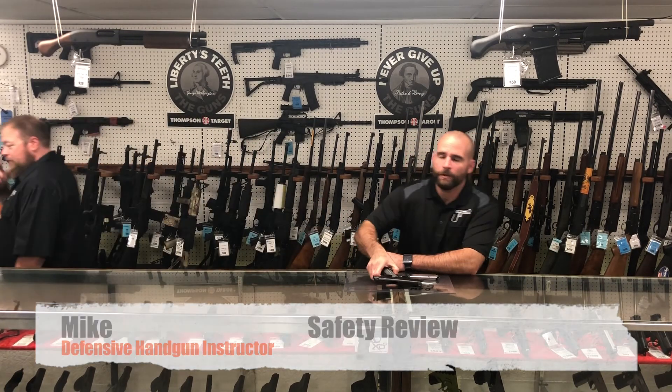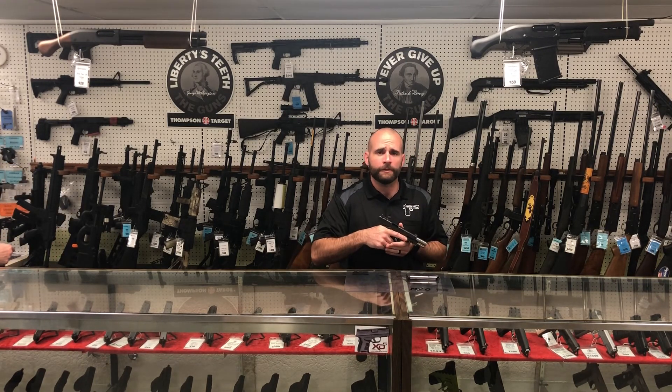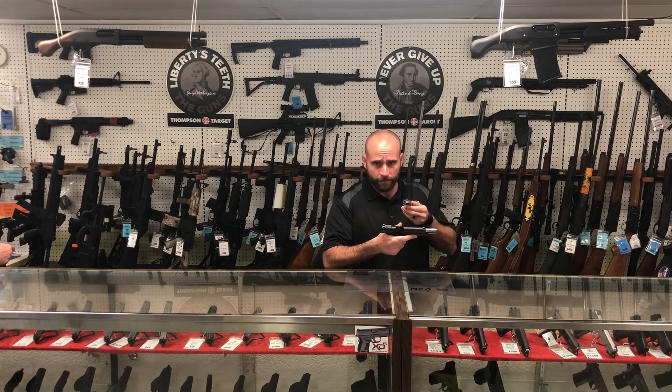Hi, I'm Brian, one of the managers here at Fletcher Arms. I wanted to introduce Mike, my defensive handgun instructor, to go over the gun safety rules for the range. The three safety rules are: always keep the gun pointed in a safe direction; always keep your fingers straight and off the trigger until ready to shoot; and always keep the gun unloaded until ready to use. Thank you — be safe.